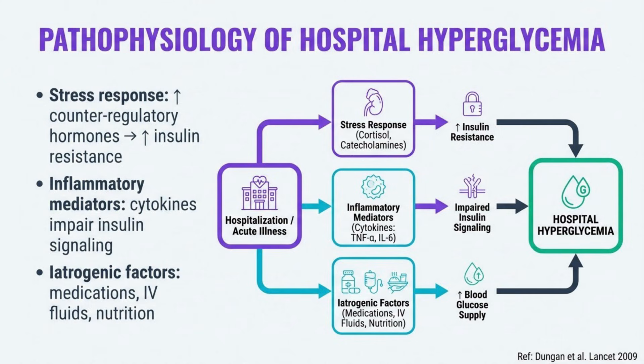The pathophysiology of hospital hyperglycemia involves several interconnected mechanisms. Stress hormones like cortisol and catecholamines promote gluconeogenesis, while inflammatory cytokines induce insulin resistance. These processes create a hyperglycemic pro-inflammatory state that impairs immune function, endothelial function, and tissue healing.